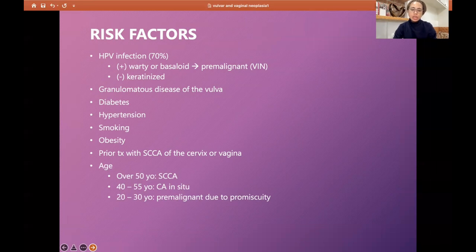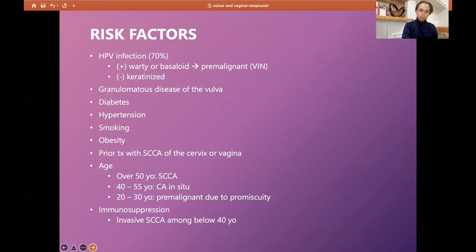Age is an important risk factor. Patients over 50 usually present with squamous cell carcinoma, while those around 40 to 55 present with carcinoma in situ. Younger patients are at risk for premalignant lesions due to history of sexual promiscuity. The immune system plays a significant role — if the patient is immunosuppressed, squamous cell carcinoma can occur even below 40 years old.